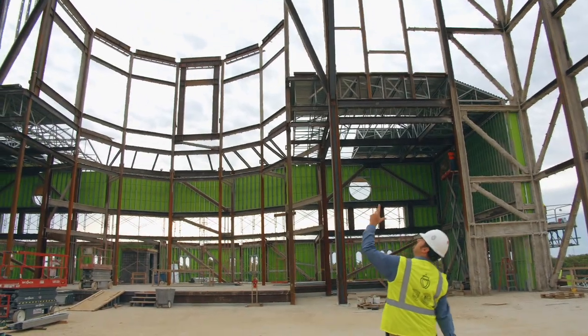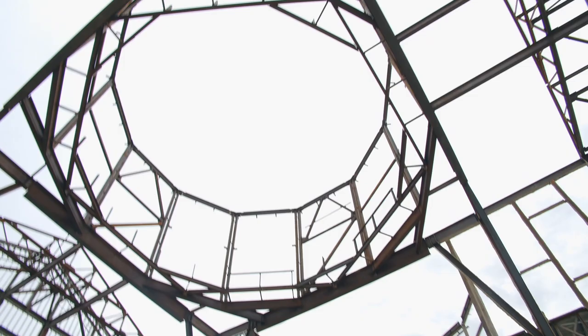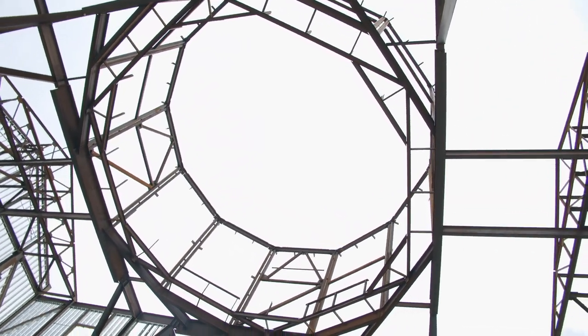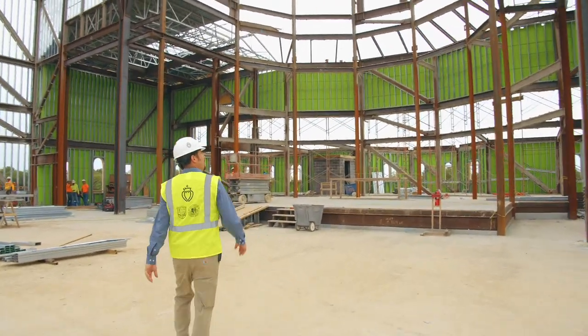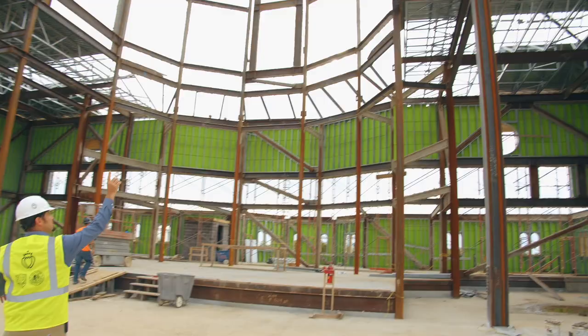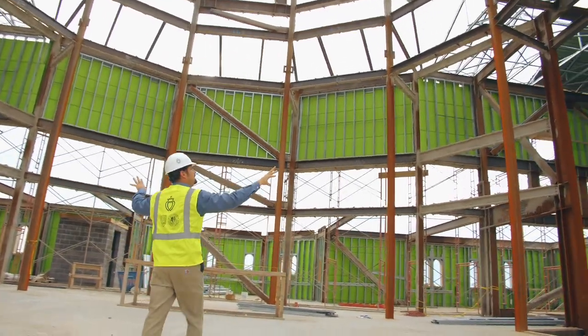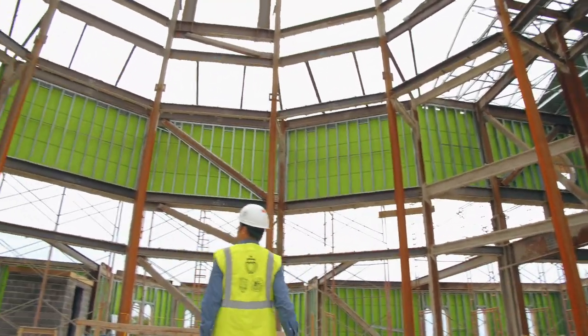The cupola is now complete and ready to receive the roof, which we'll talk about later. Some of the sheeting is already being put on the roof. Fireproofing isn't completely on yet — once they have all of the welding done, they'll come in and fireproof the whole inside.